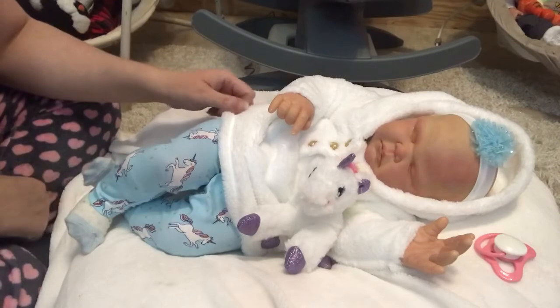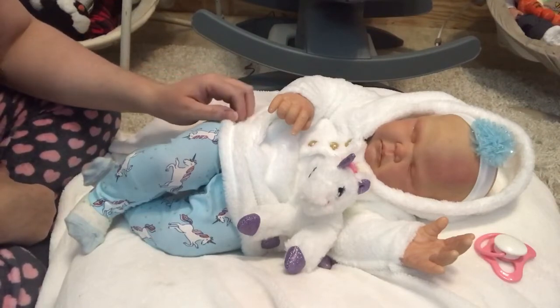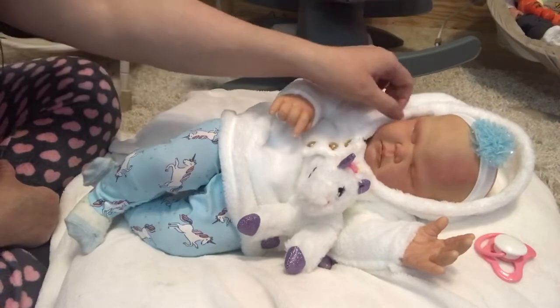Hi guys, happy Saturday. I've got a small haul to share with you and I'm here with baby Alexa Marie.